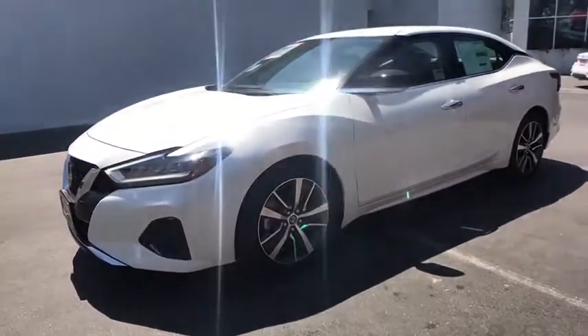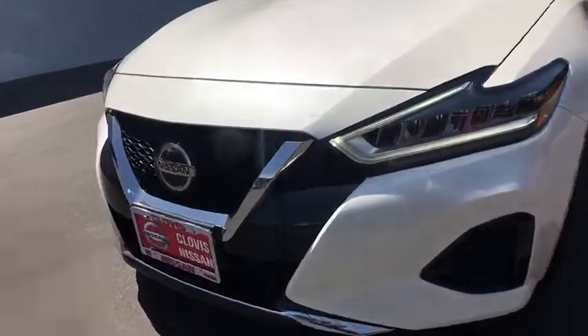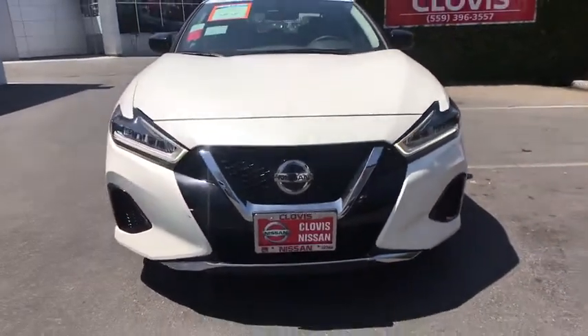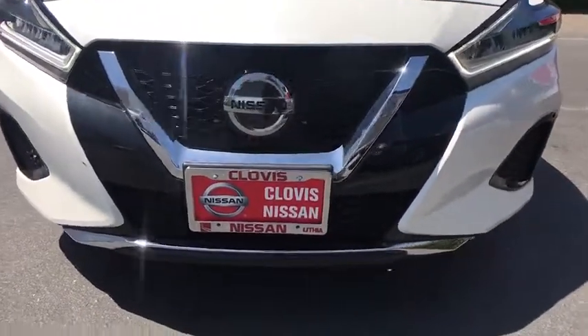ABS four-wheel, four-wheel disc brakes, aluminum wheels, AM-FM stereo radio, auto-off headlights, rear defrost, front-wheel drive, MP3 player, passenger airbag, power door locks.